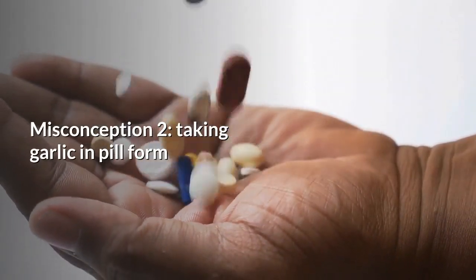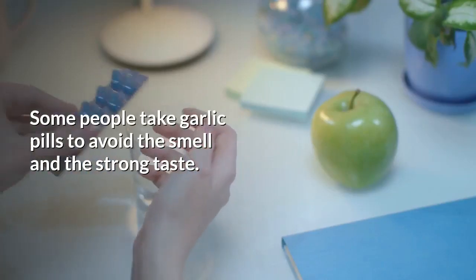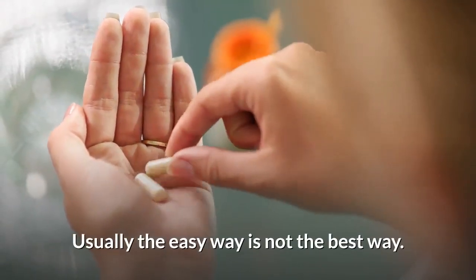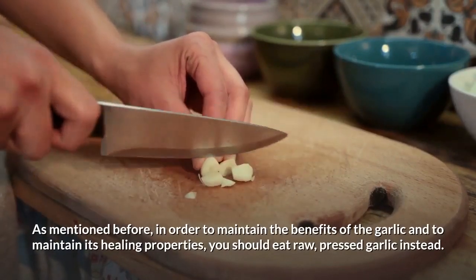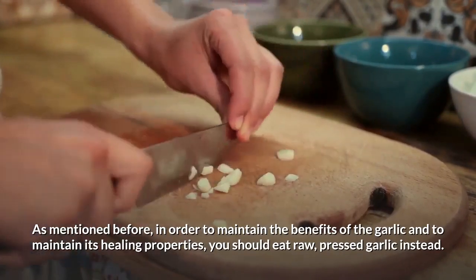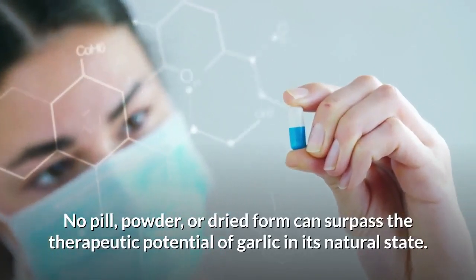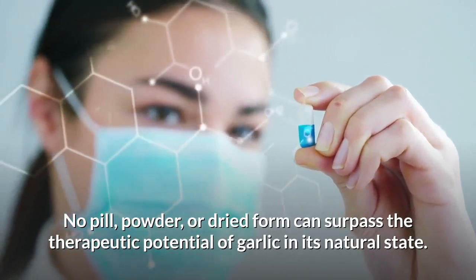Misconception number two: taking garlic in pill form. Some people take garlic pills to avoid the smell and the strong taste. Usually, the easy way is not the best way. In order to maintain the benefits of the garlic and its healing properties, you should eat raw, pressed garlic instead. No pill, powder, or dried form can surpass the therapeutic potential of garlic in its natural state.